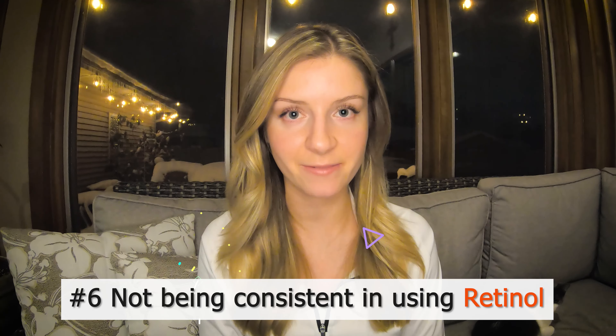Moving on to number six, the biggest key with retinol is consistency. Not being consistent every single week with the application of your retinol, or giving up after a month or two after you're not seeing results, is a huge mistake. Retinol can take anywhere from three to six months to show that it's working, so you must find the motivation to stay consistent without results in the beginning in order to see the best benefit.